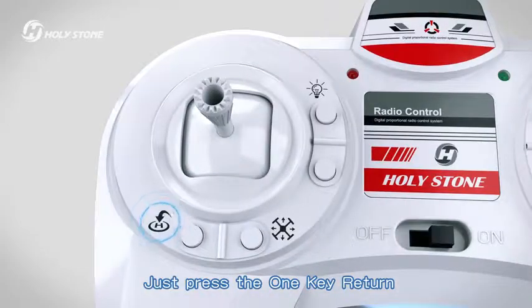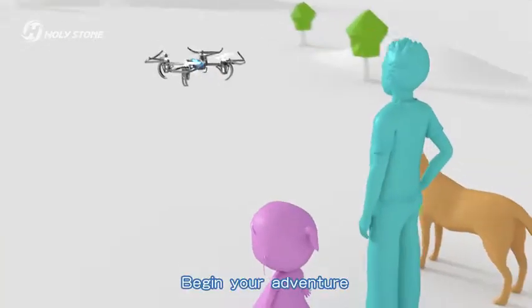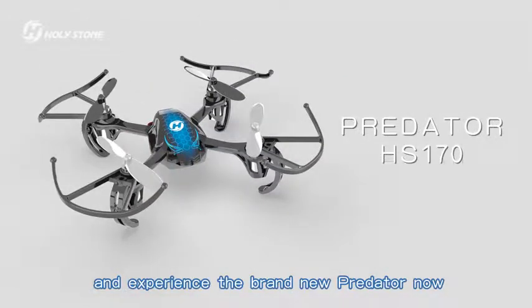Safe crush. Just press the one key return, back to you safely. Begin your adventure and experience the brand new Predator now.